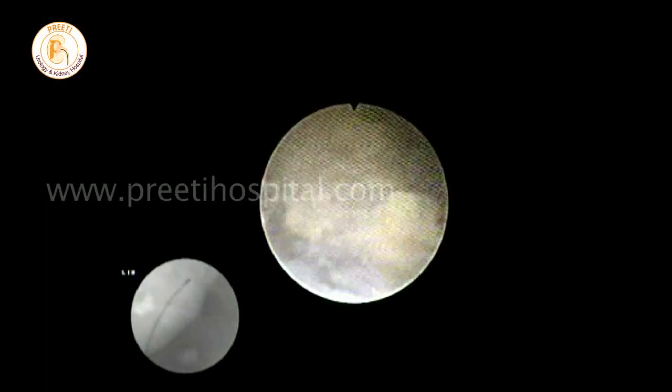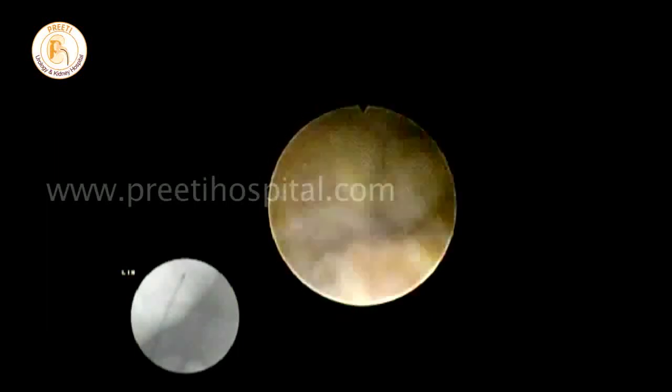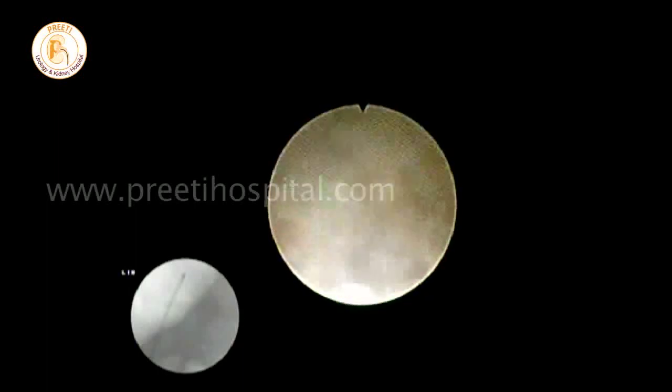This is approximately a 2.5 to 3 cm stone, and at the end, reasonably small fragments were obtained which can be passed through the ureter.